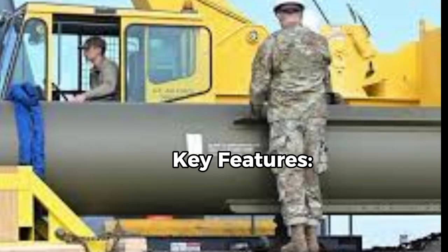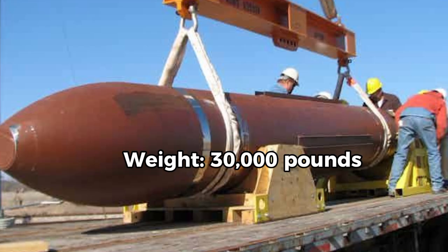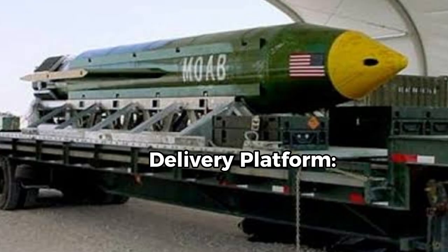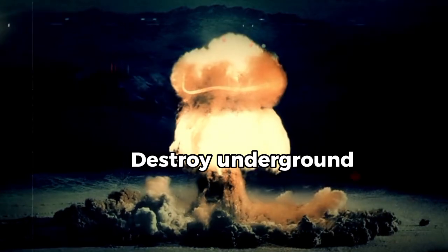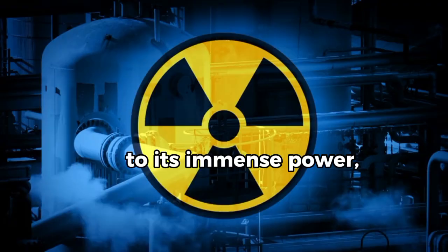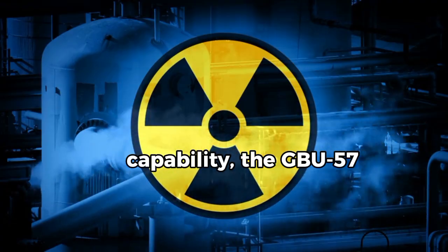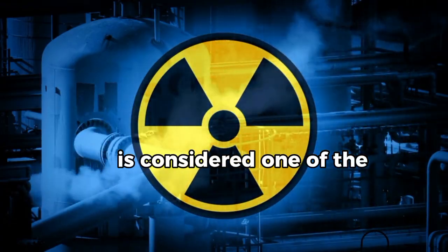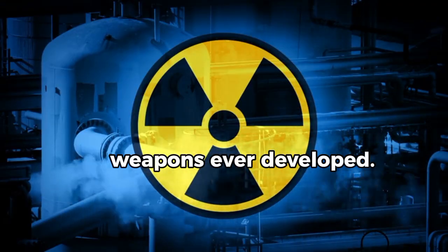Key features: Construction — fixed steel casing with high explosive payload, 30,000 pounds. Delivery platform — B2 Bomber only. Purpose — destroy underground bunkers, nuclear facilities, and strategic targets. Due to its immense power, range, and destructive capability, the GBU-57 is considered one of the most dangerous and effective conventional weapons ever developed.